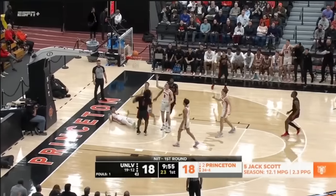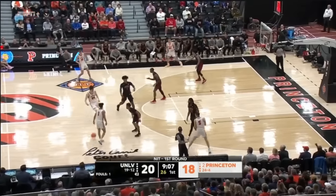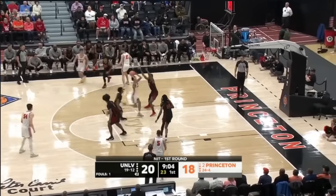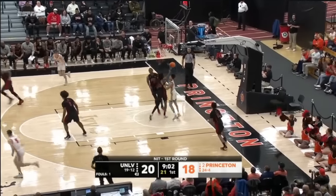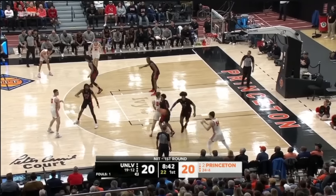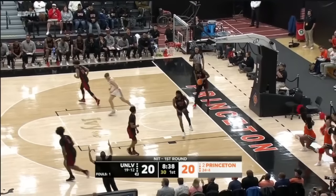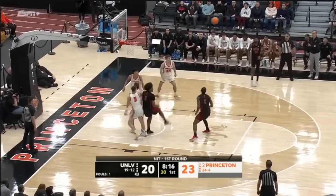The Princeton faithful are loving what they're seeing from Mitch Henderson. How about that move by Jack Scott? And then a no call. Princeton's got to play through Xavier Lee with this lineup on the court. Lee scoop layup off the window and in — tie game at 20. First round of the NIT. Martini from deep — knocks it down.